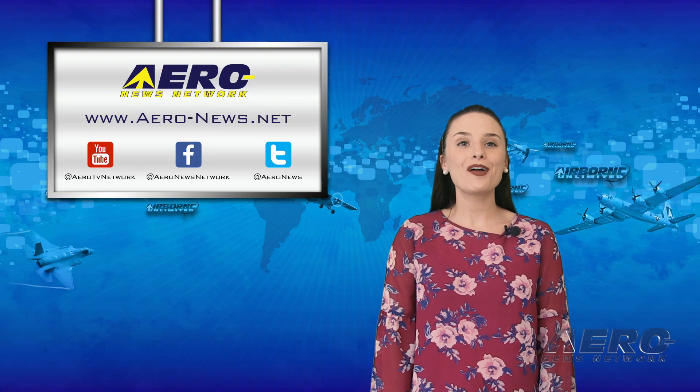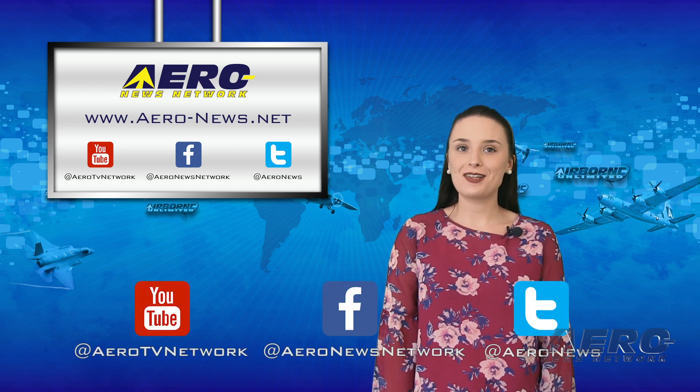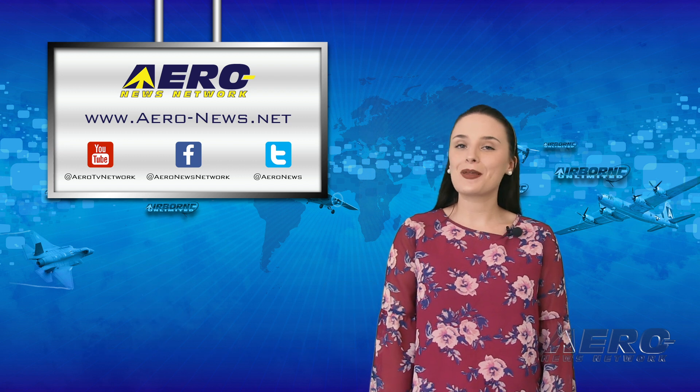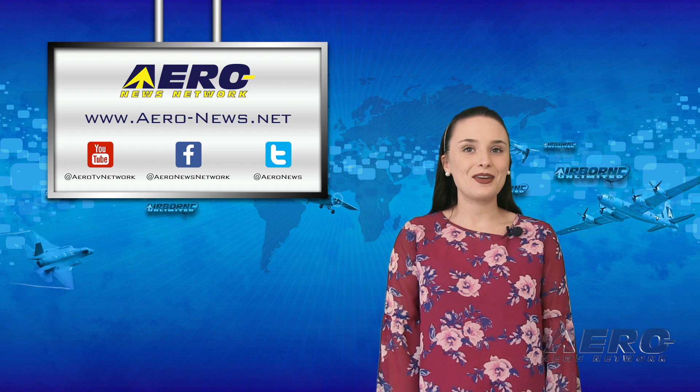And that wraps up our show for today. Don't forget to subscribe and check us out on Twitter and on Facebook. To get aviation and aerospace news any time of the day, head over to aero-news.net. I'll see you tomorrow.